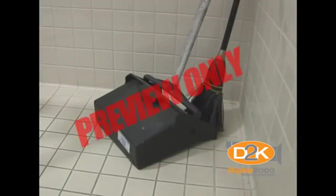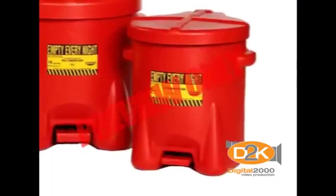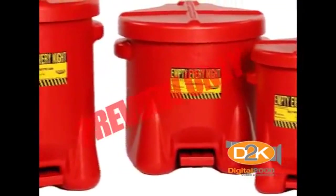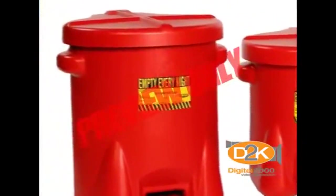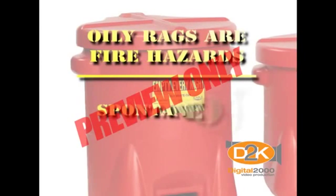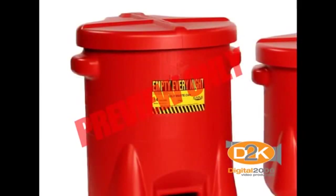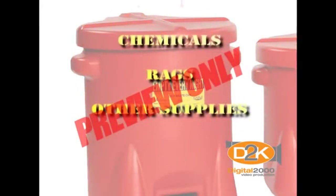Let's mention one item in particular: oily rag storage. Oily rags are fire hazards. If they're stored improperly, oily rags can start fires — it's called spontaneous combustion. Oily rags must be stored in a metal container with a metal lid that's closed. Follow your organization's policies and procedures when storing anything, particularly chemicals, rags, and other supplies.